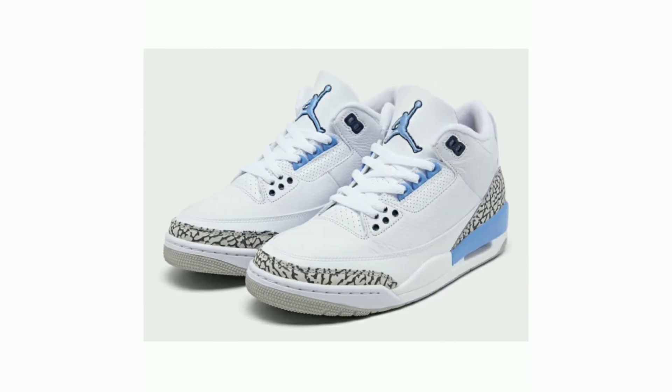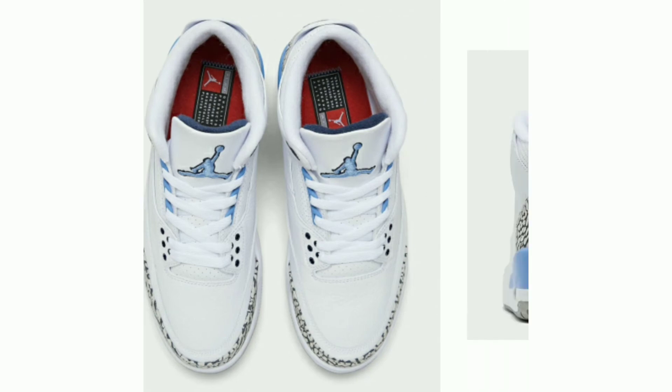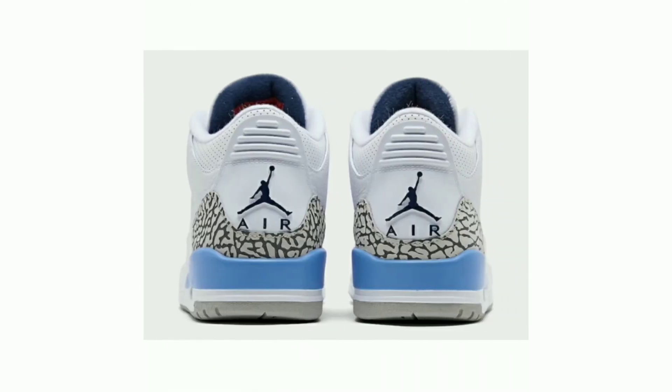This pair comes with Jumpman branding on the tongue instead of the UNC logo. Release date March 7, 2020, retail price $190.